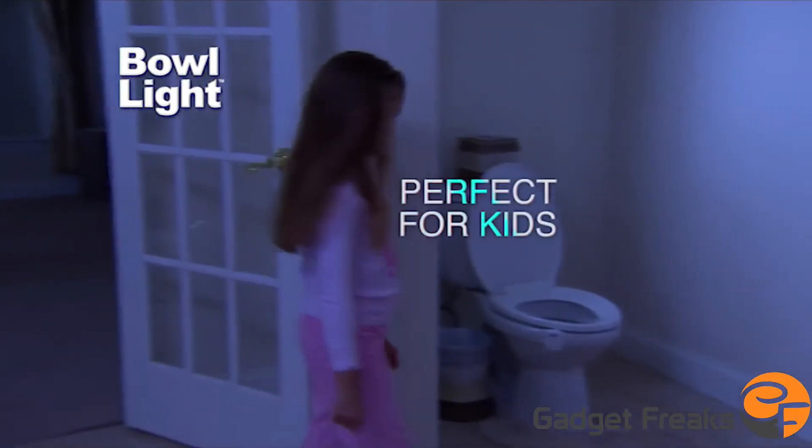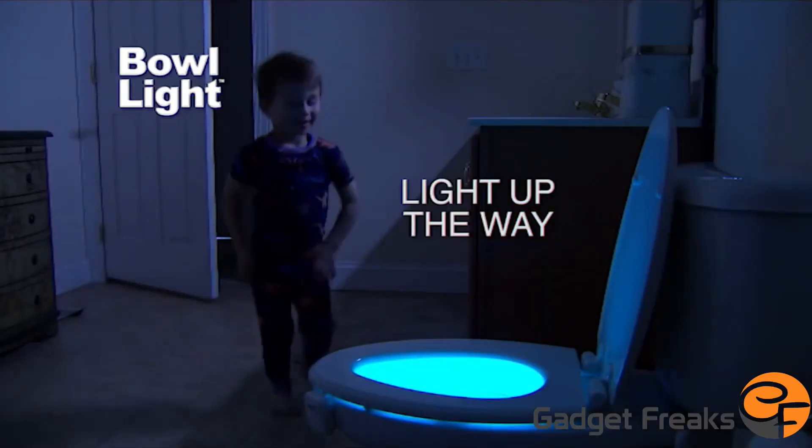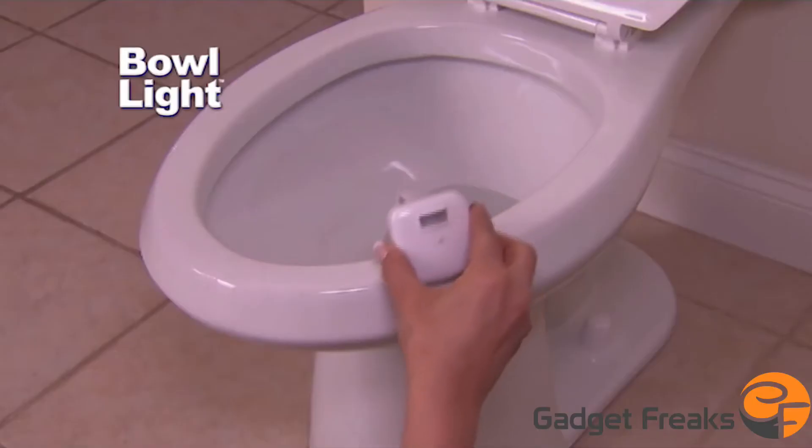Bowlite is perfect for kids' bathrooms, too. Light up the way and make toilet trips easy and fun. Order Bowlite today.